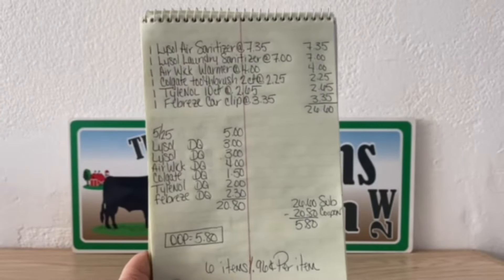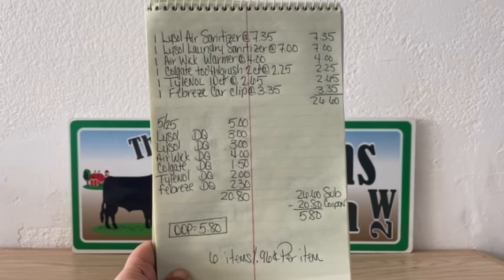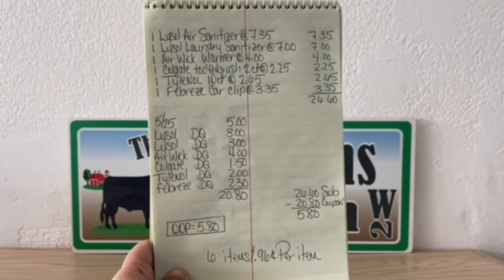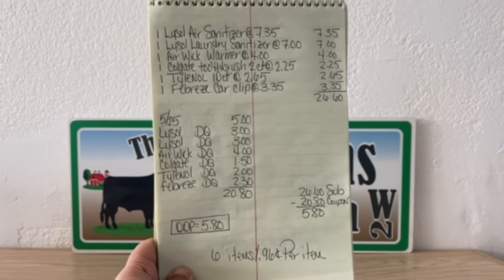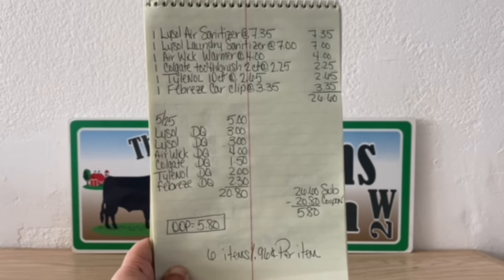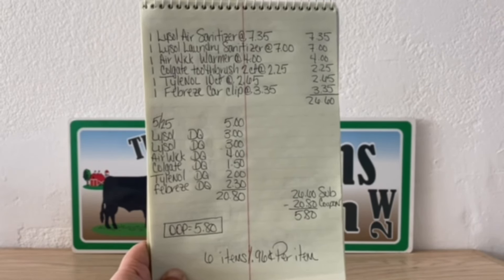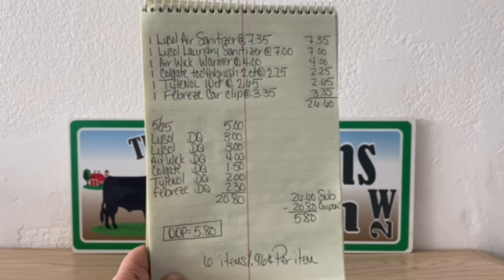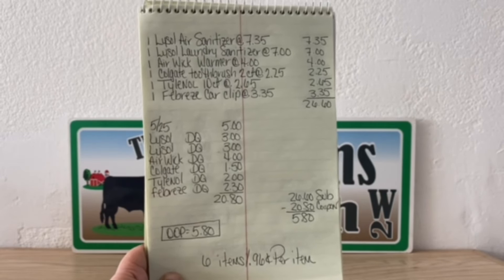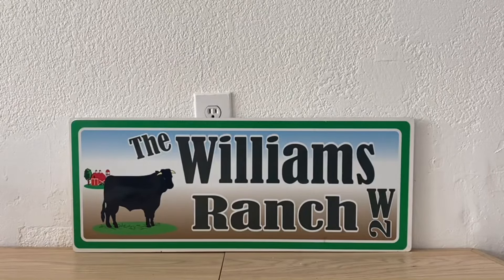$26.60 minus $20.80 in coupons. Look at this deal, Ranch Fam — $5.80. Six items, $0.96 per item. At $0.96 we're getting Lysol Air Sanitizer that retails at $7.35, and $0.96 for that Lysol Laundry Sanitizer that retails at $7.00. We are getting crazy good deals. If you have these digital coupons and your store is stocked with these items, let's head out and take advantage of this awesome deal.